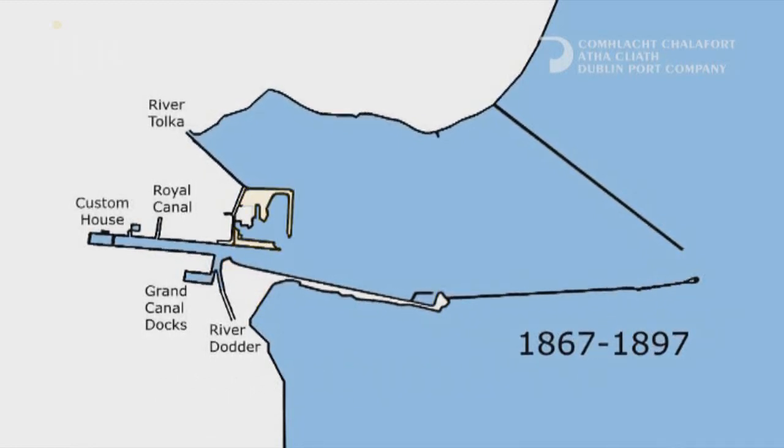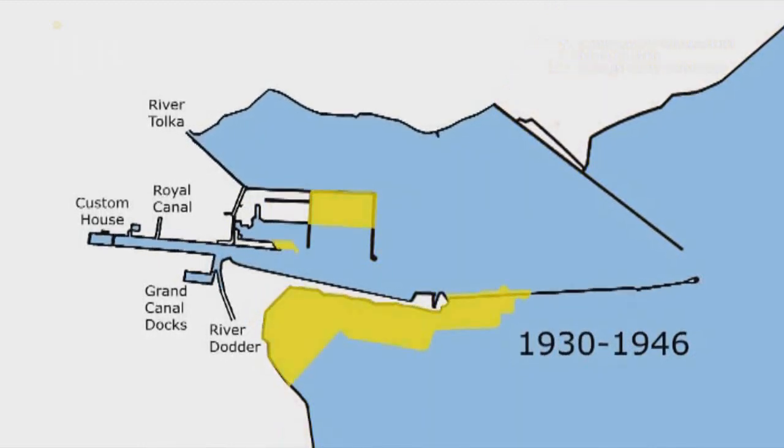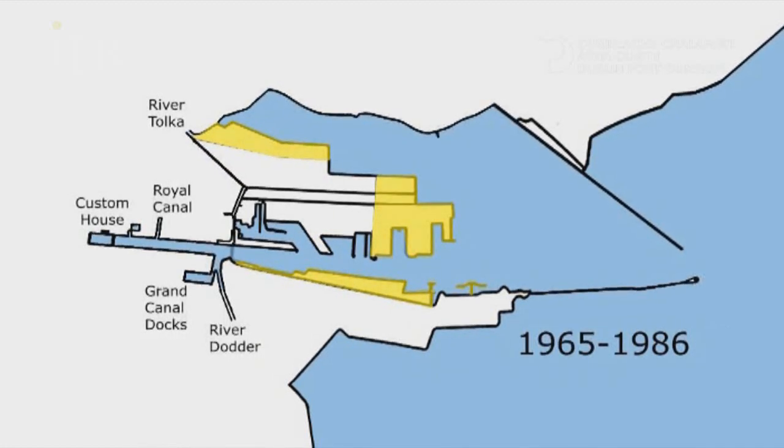The regeneration of the Docklands in recent years has brought Dubliners closer to the port again. Today, Dublin Port is the primary entrance point for the people, goods and materials upon which we rely for business, tourism and economic growth.